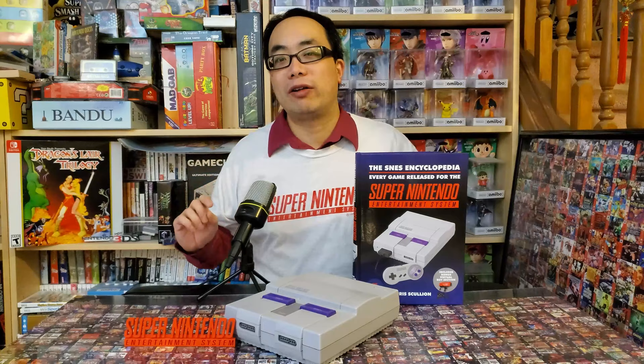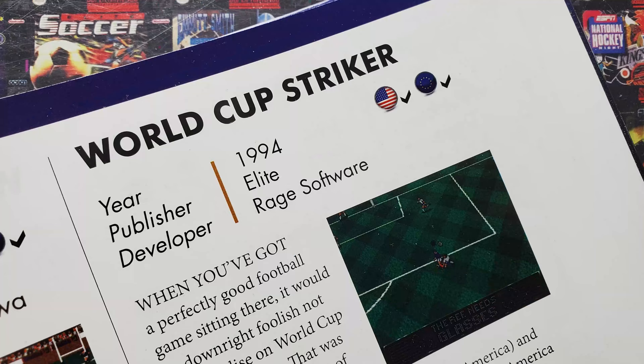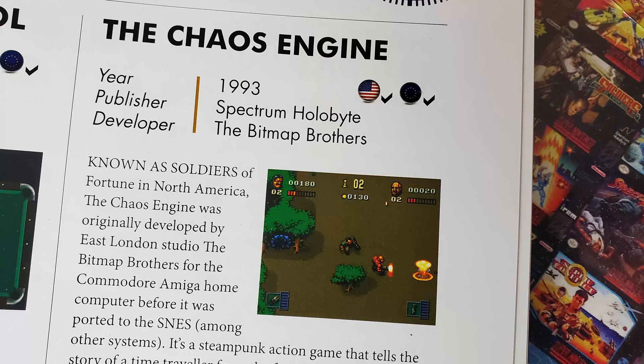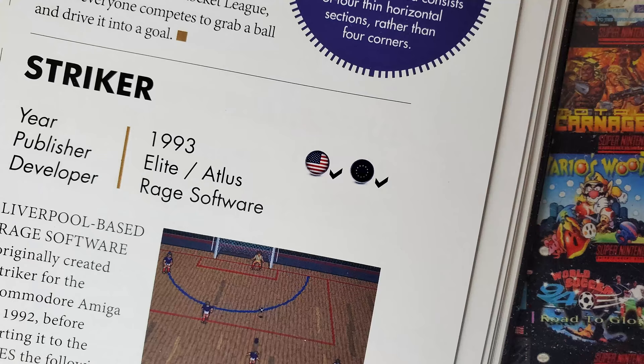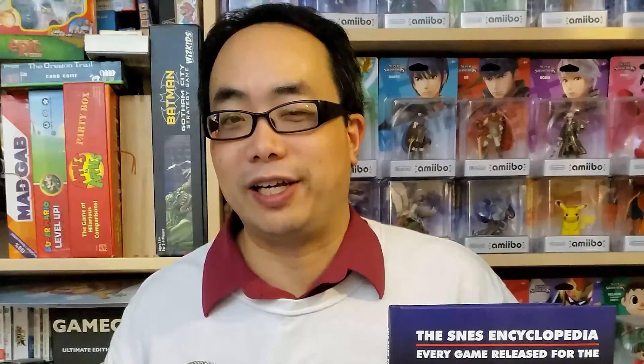Aside from that, be aware that if you're looking for games based on their North American names: Adventures of Kid Cleats is listed as Soccer Kid, Elite Soccer is listed as World Cup Striker, Out of This World is listed as Another World, Soldiers of Fortune is listed as The Chaos Engine, and World Soccer 94 Road to Glory is listed as Striker. Note that of these six games, four of them involve soccer. However, Adventures of Kid Cleats, or Soccer Kid, is really a platformer, not a sports game. So excluding that, we still have three soccer games causing confusion — the curse of three soccer games, which has already come up before, and each time it's a different three games for a different reason. But always soccer.